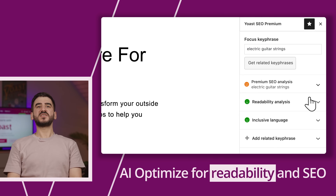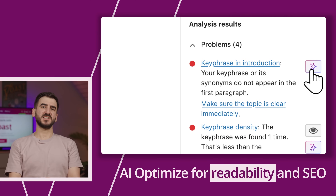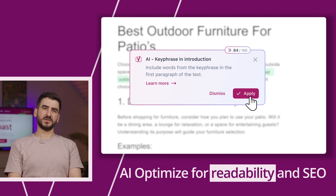While you're writing, Yoast gives you instant feedback on structure, tone, and keywords. And if you're stuck, hit 'Optimize with AI' — it makes your content clearer and more SEO friendly.